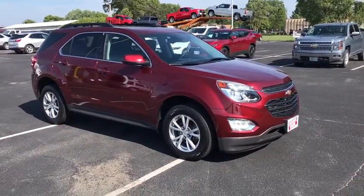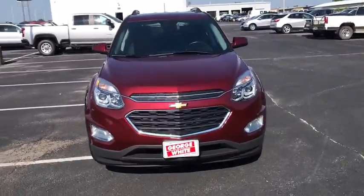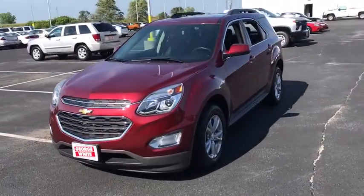You are going to love the 2017 Chevrolet Equinox. Fuel efficiency, safety, and value equals the Chevy Equinox.